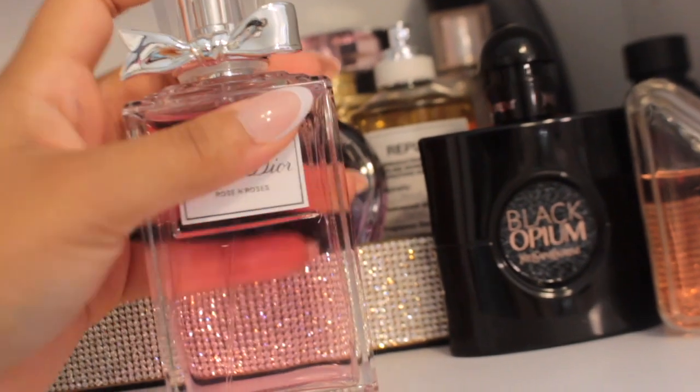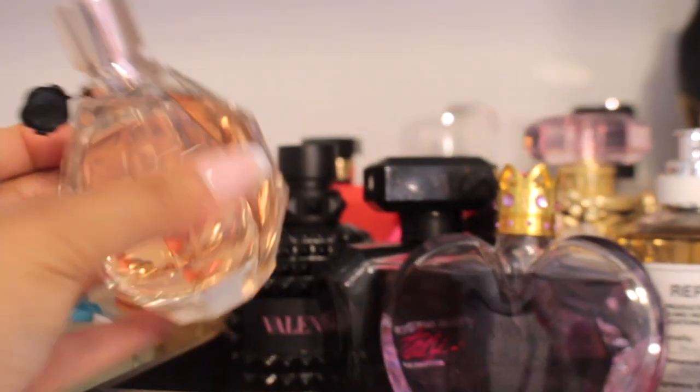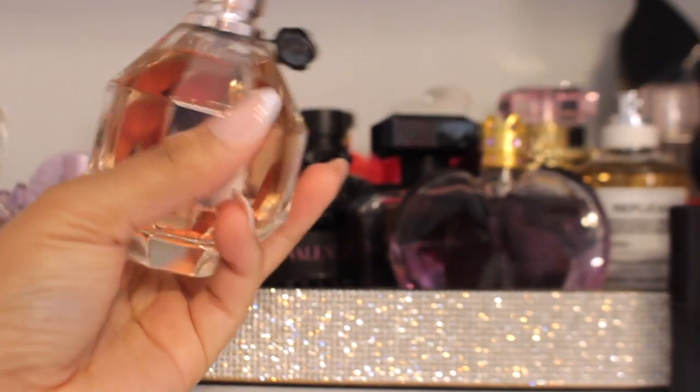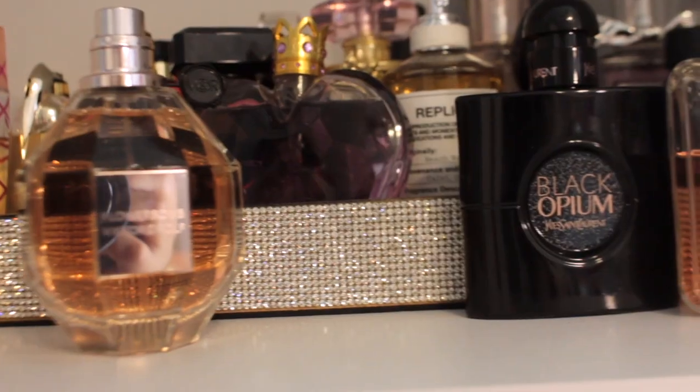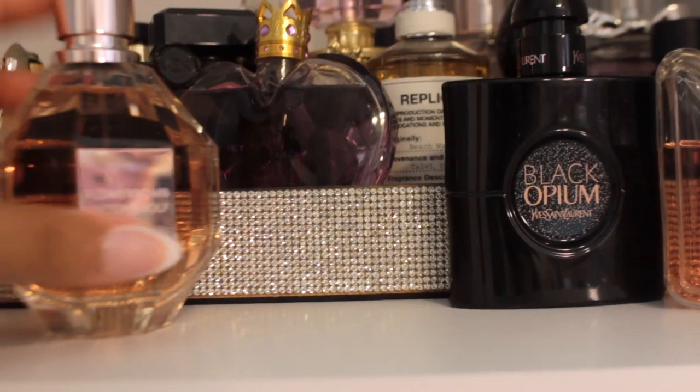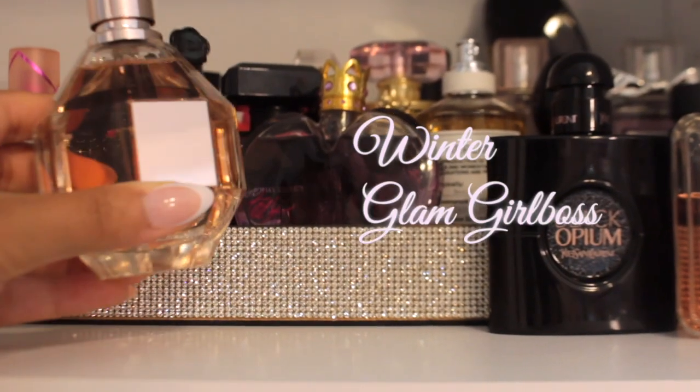Next we have Miss Dior Rose and Roses — this is definitely spring, it's definitely shabby chic. Then we have Flower Bomb, one of my favorite fragrances. I love the packaging on this as well — this is giving everything musk. This is any season, but I would love wearing this in the winter as like my girl boss day out type of fragrance.